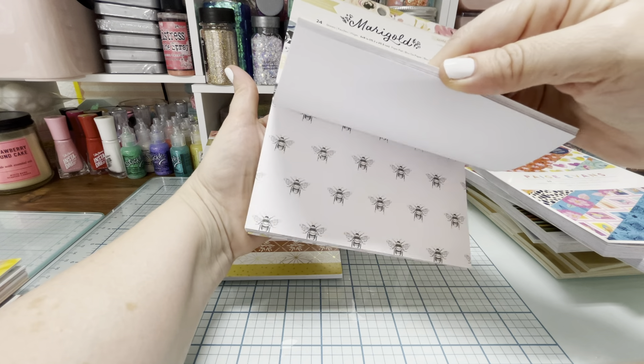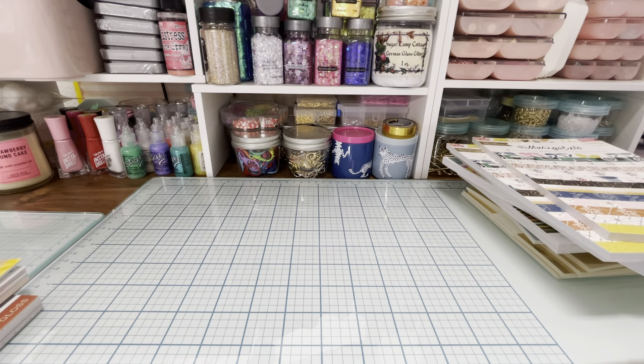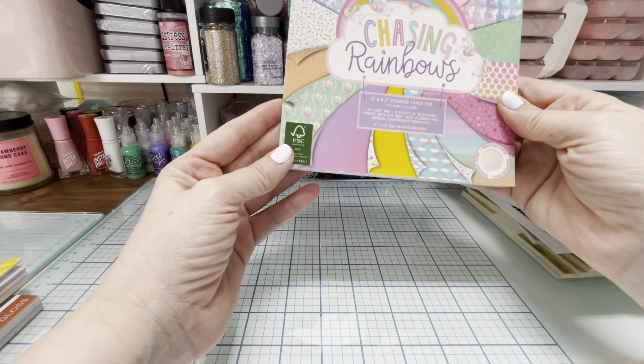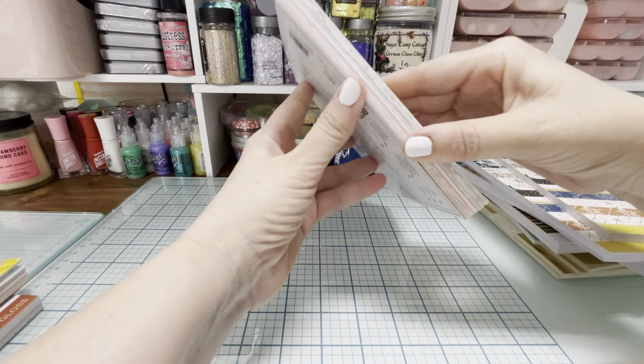I have one of the Marigold collection already, but I wanted to get a couple more because I just love this collection. I also got 'Chasing Rainbows,' a six-by-eight-by-6.5 paper pad, because I'm always doing some kind of unicorn or rainbow swap or something.